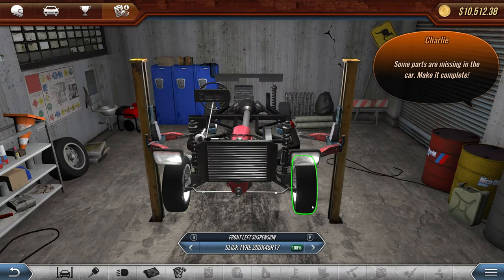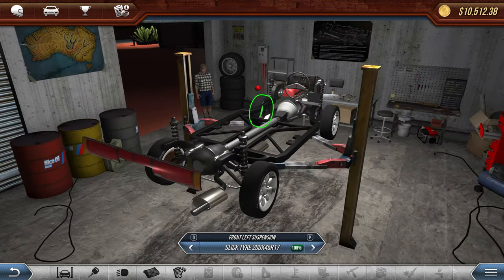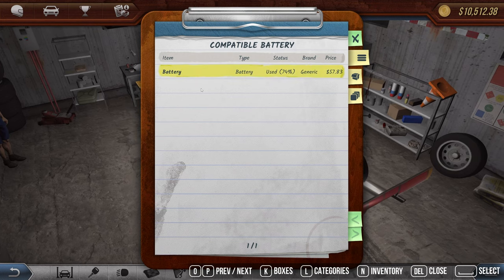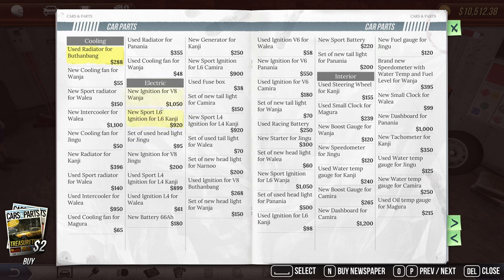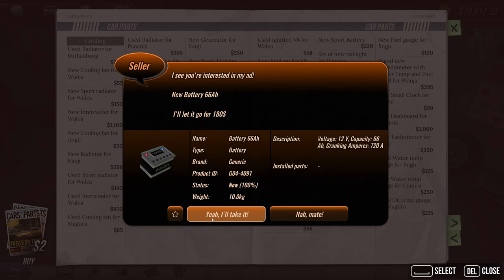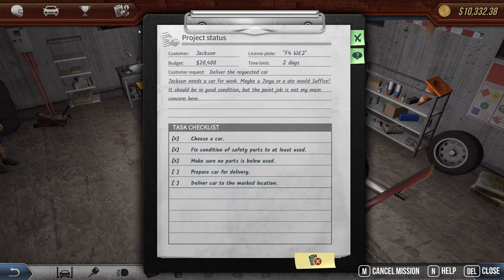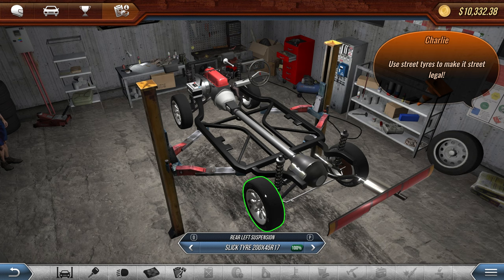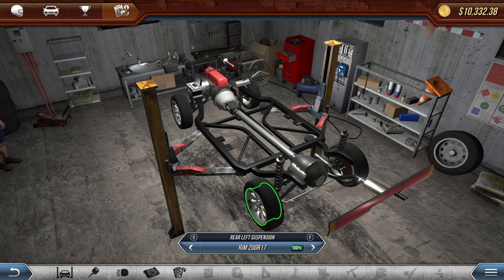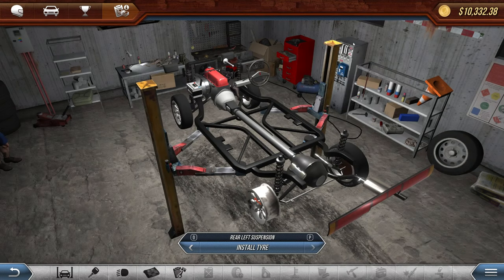Some parts are still missing — the horn and the battery. Let's find the battery in electronics — here it is, this is the only one available. Let's get it installed. Now: 'Use street tires to make it street legal.' Oh no — we put slicks on it. I didn't realize that — let's remove the tires.